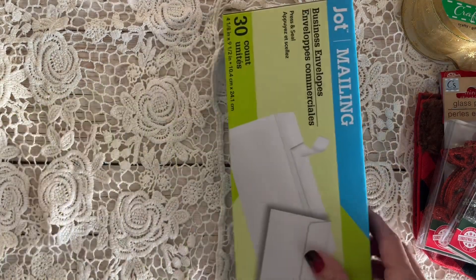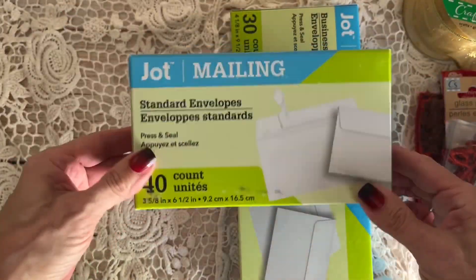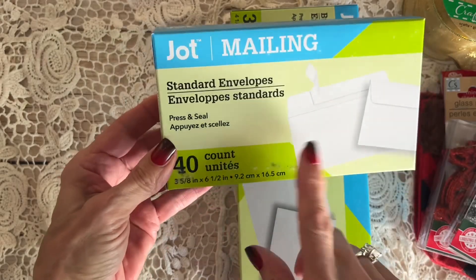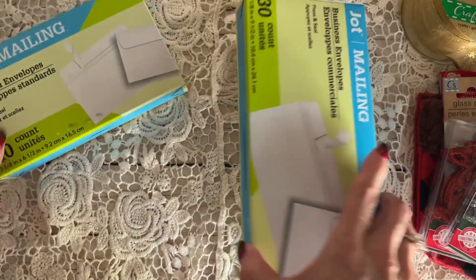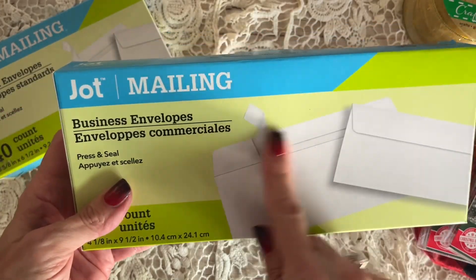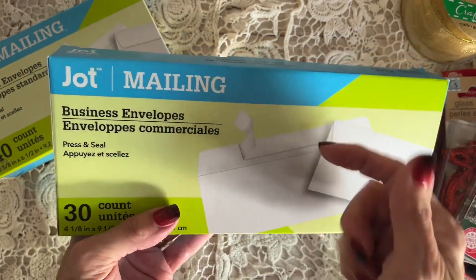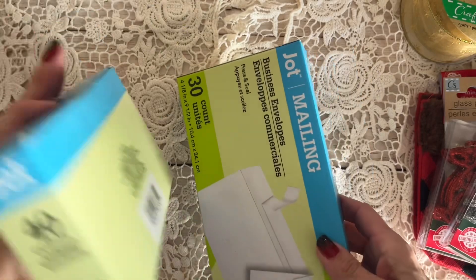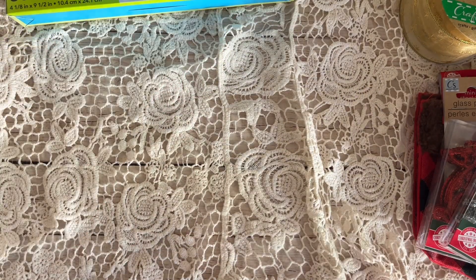Some of the other stuff I grabbed was just their basic envelopes for making flip-flop journals. I got the smaller size — 3⅝ by 6½ — and then just the regular legal business size. I like them because they have the sticky on them, so when you peel off, you can just tuck that in and seal it down. You don't necessarily have to use glue when you're combining all of those.